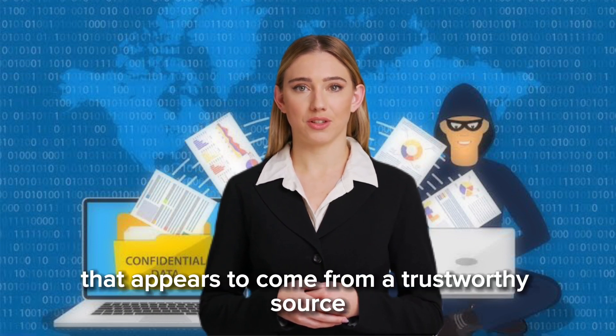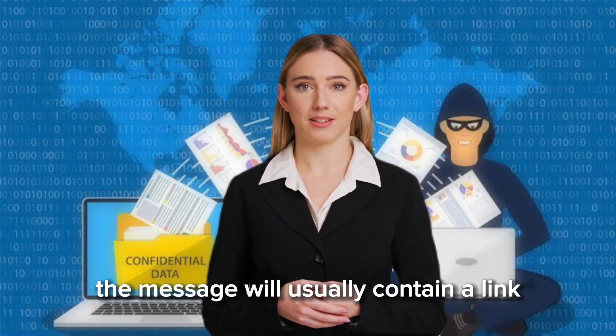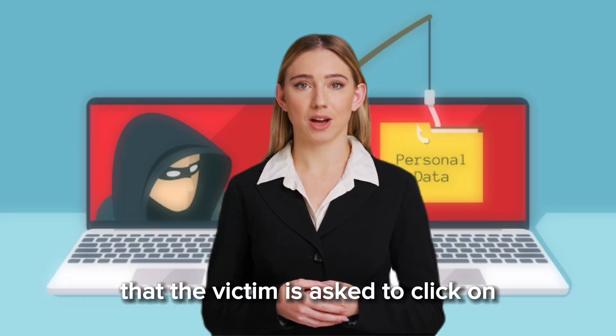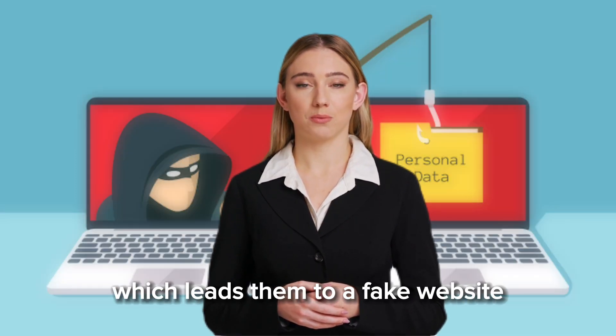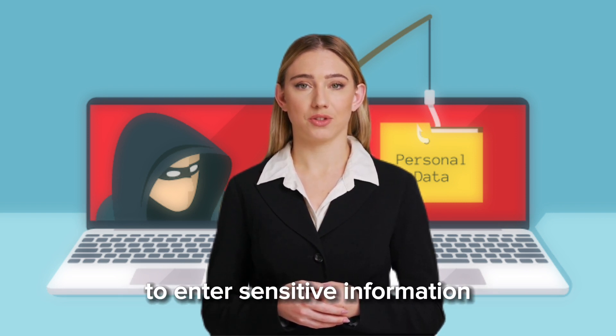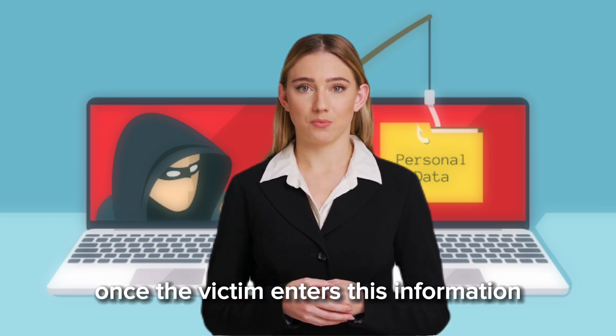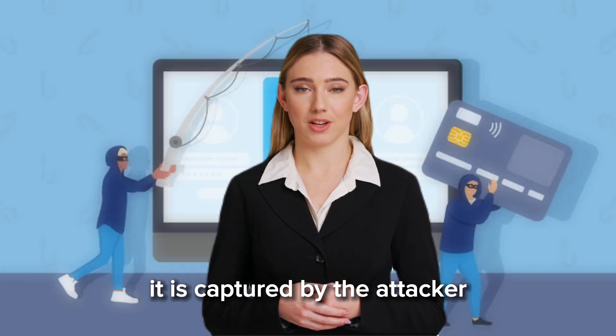How do phishing attacks work? Phishing attacks work by exploiting the trust of the victim. The attacker will send a message that appears to come from a trustworthy source, such as a bank or an e-commerce site. The message will usually contain a link that the victim is asked to click on, which leads them to a fake website that looks like the real thing. The website will prompt the victim to enter sensitive information such as their login credentials or credit card details.